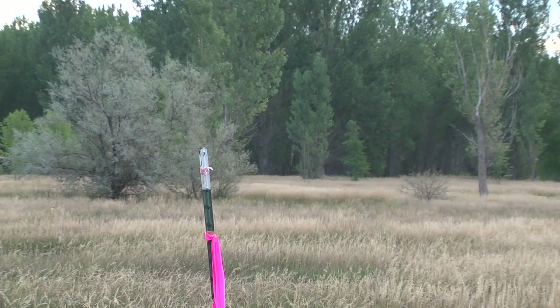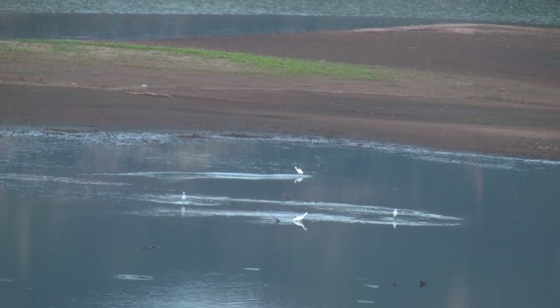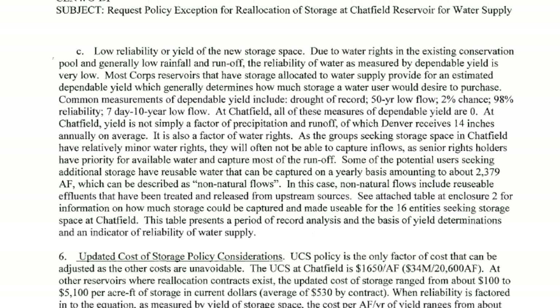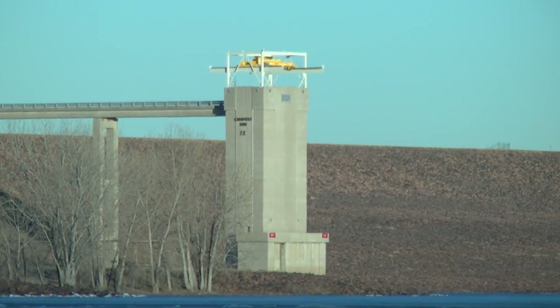The Army Corps of Engineers' proposal is built on the knowledge that the water they want to store will most likely never be available due to climate change and long-standing drought. Buried deep in their own 3,000-page report, the Corps admits the project has little chance of ever providing water to meet future needs. In technical appendix BB, the Corps concluded the dependable yield of this project is zero — what you can depend on in a crunch is zero. There's no guarantee there's going to be water in the next 20 years, yet the plan is to destroy the habitat anyway, especially when there are alternatives for water storage instead of Chatfield.